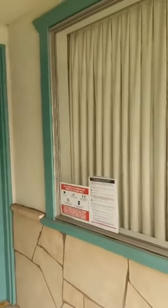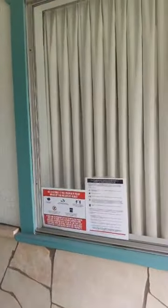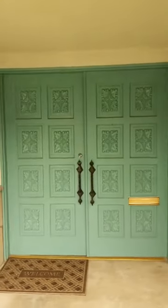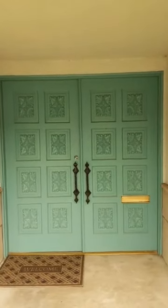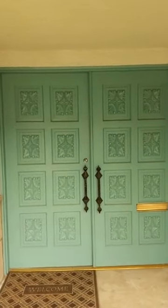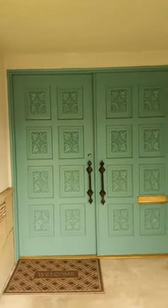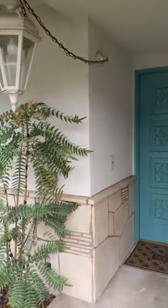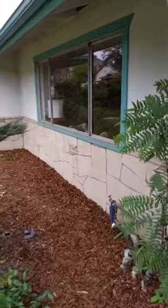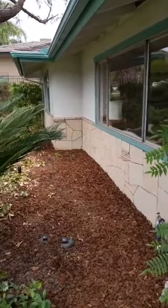We're going to abide by all the COVID rules and start here at the front door. If this isn't mid-century, I don't know what is — awesome double doors with the carvings, classic mid-century door handles. Another classic mid-century touch: the stone going around the outside, and that's also picked up on the inside as well, which we'll see shortly.